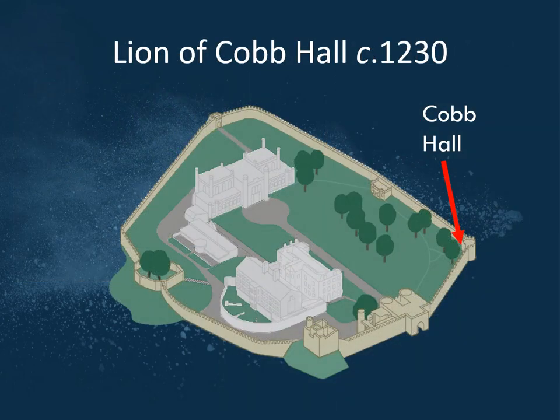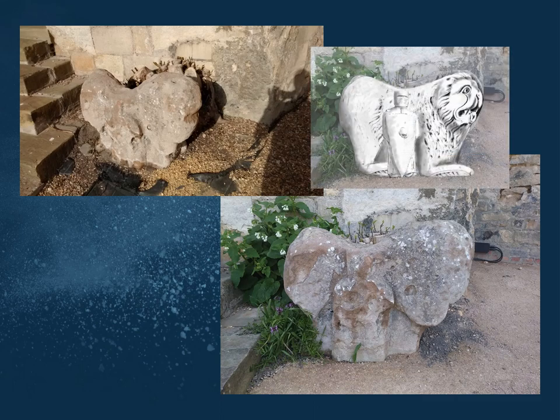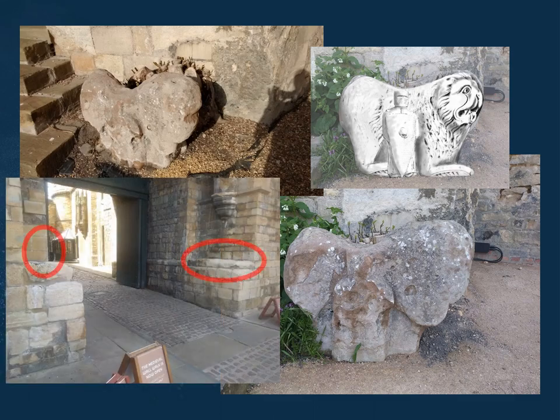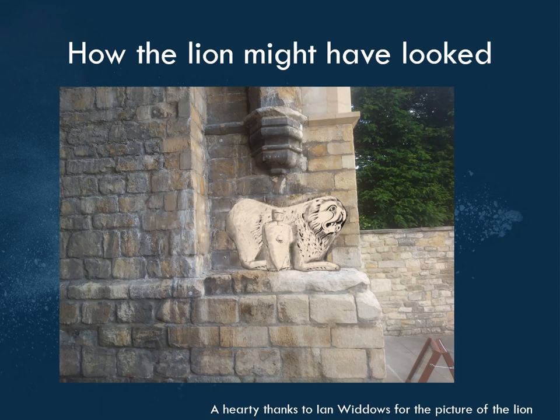Outside Cob Hall, when you walk up into the tower in the corner, you might see a lumpy stone and wonder what it is — we think it's meant to be a lion and a knight. There were two of them standing in the gateway to Lincoln Castle as part of the 1230 modifications, flanking the entrance to guard the castle. Only one survives. Ian Fox has done a lovely drawing of what it could have looked like, and here for the first time is a picture of what the lion and the knight would have looked like as you walked into Lincoln Castle.